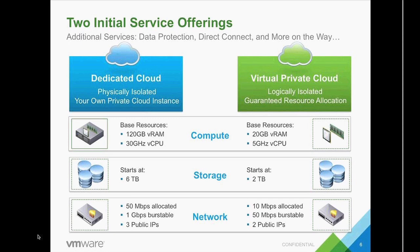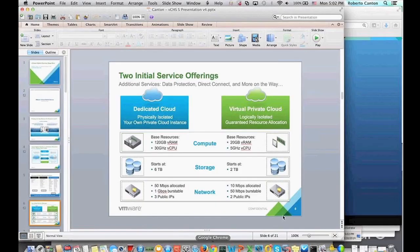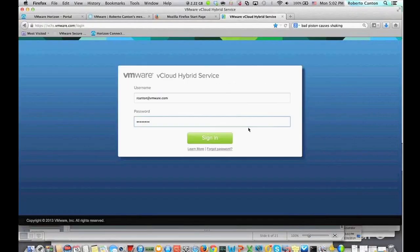Customers also have the capability of oversubscribing resources in the form of CPU. Another advantage of the dedicated cloud is that customers have the capability of bringing existing Microsoft licenses, if they have the appropriate agreement signed with Microsoft, so they can bring those licenses into the cloud simply because the compute is physically isolated.